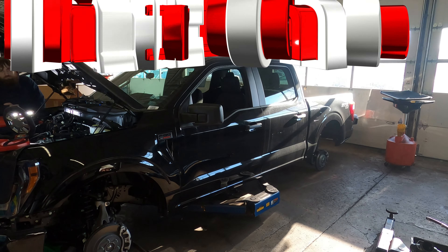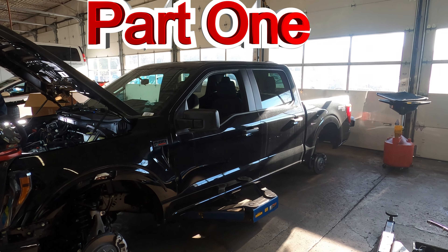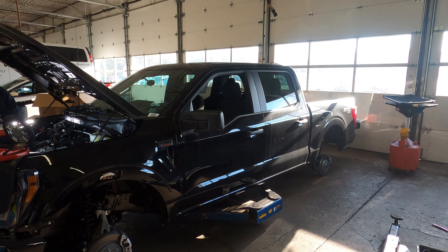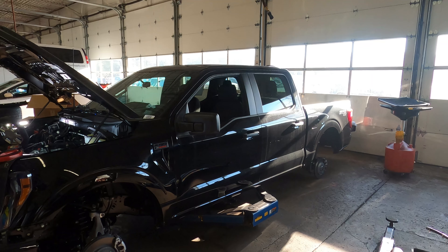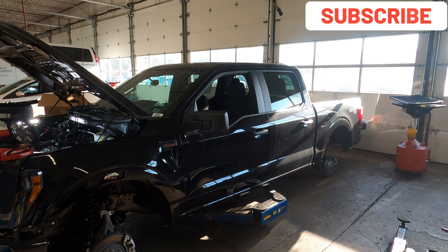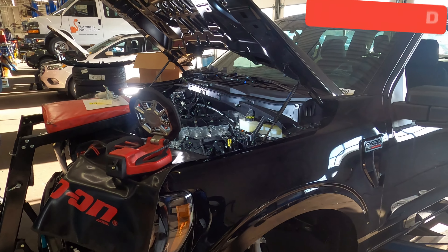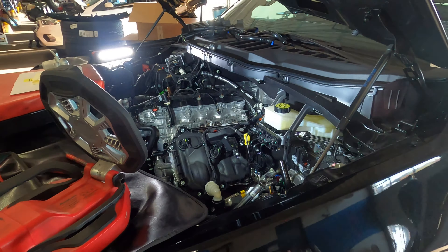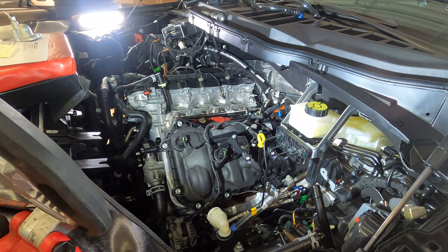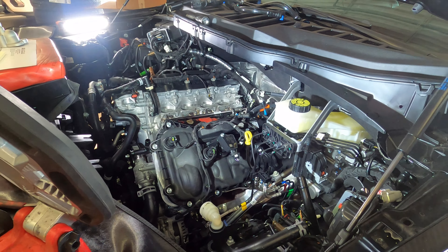Welcome back, friends and fans of Moondog Motors. This is the first one we're doing. What we're looking at right now is a 2023 Ford F-150 STX. This vehicle comes stock with a Coyote 5.0 V8 producing 400 horsepower from the factory, mated with a 10-speed electronic automatic transmission with manual selection.